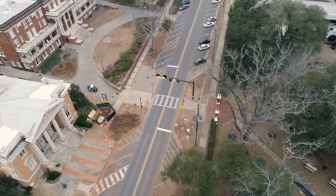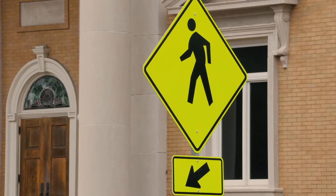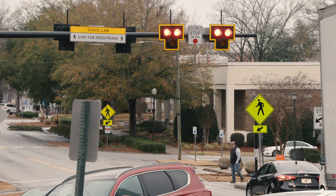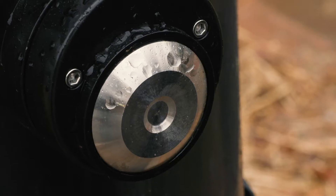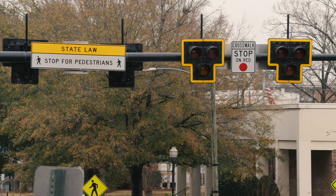The pedestrian hybrid beacon at the Ennis crosswalk includes new signage and a standalone series of traffic lights. Pedestrians can cross safely by activating a crosswalk button that stops vehicle traffic in both directions. Once a pedestrian activates the crossing,